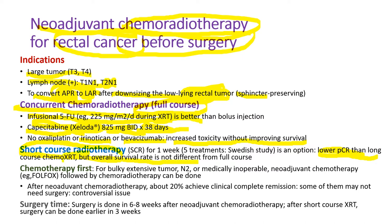Overall survival was not different from full-course chemoradiotherapy. When the tumor is very bulky — near obstruction, or N2 extensive lymph node metastasis, or medically inoperable due to comorbidity — then we give chemotherapy first with FOLFOX or FOLFIRI, followed by chemoradiation therapy. After neoadjuvant chemoradiotherapy, about 20% achieve clinical complete remission with no remaining residual tumor detectable. Surgery is done six to eight weeks after neoadjuvant chemoradiation therapy, but after short-course radiotherapy, surgery can be done early at three weeks.